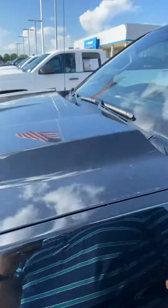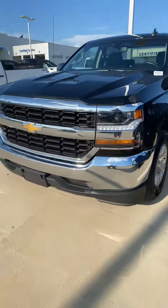Pretty solid looking truck, looks really good. If you have any questions, please let me know. Thank you.